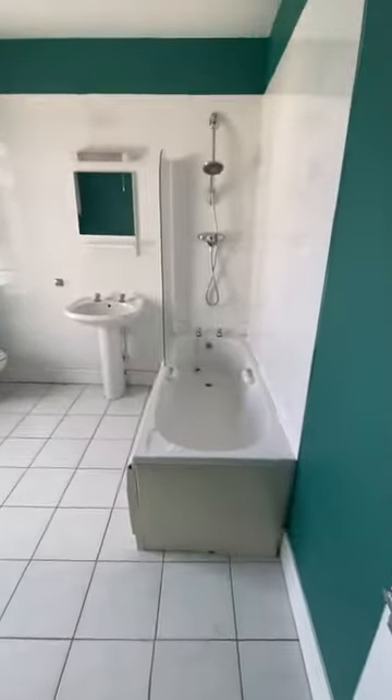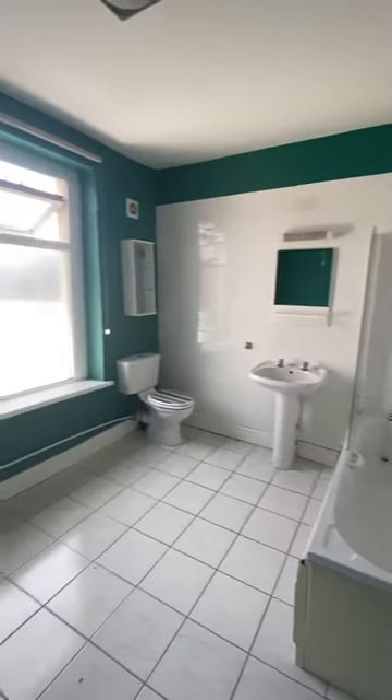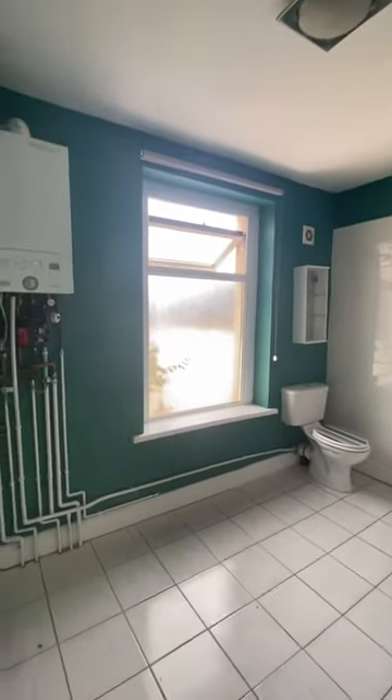Next door you have your bathroom — as you can see, it's a really big-sized bathroom, with a nice big window.